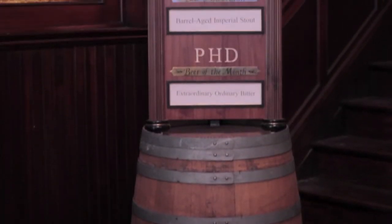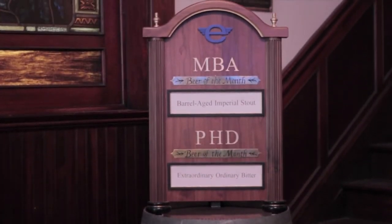We have several beer programs here — an MBA program and a PhD program where we feature different beers each month. We brew a different beer just for each one of those programs, so it's always exciting to try the new beers that we come out with. The MBA program is called Masters of Beer Appreciation. We offer one distinctive brew each month, all month long, and they're all different.